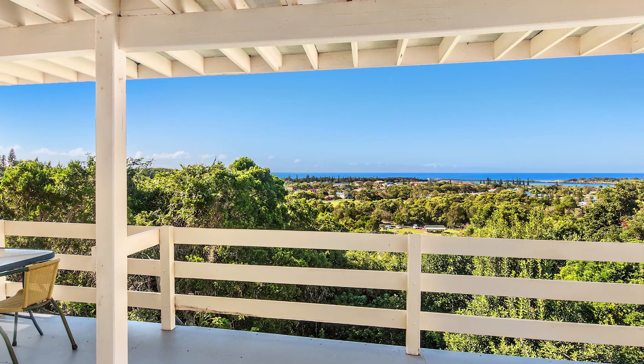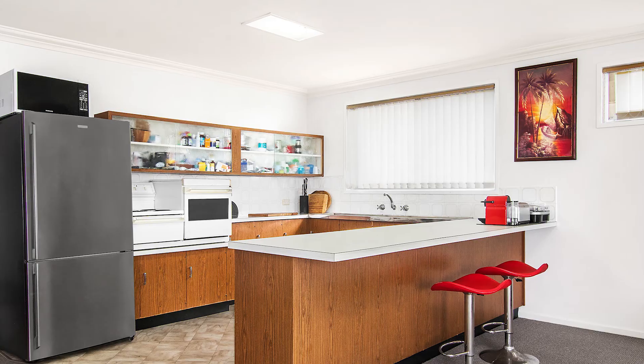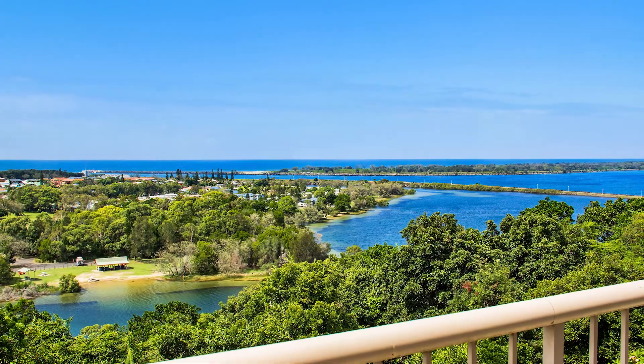Upstairs is a spacious three-bedroom apartment with a large open-plan living, dining and kitchen. All of this opens out to a balcony, showcasing breathtaking views of the Richmond River, Shores Bay and the ocean.